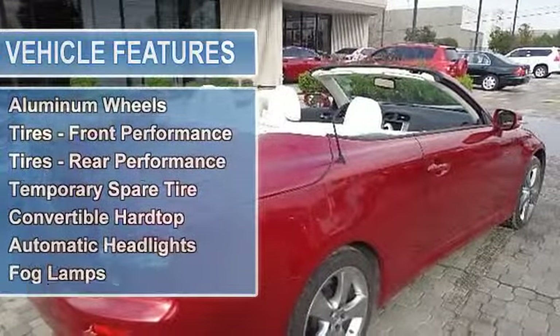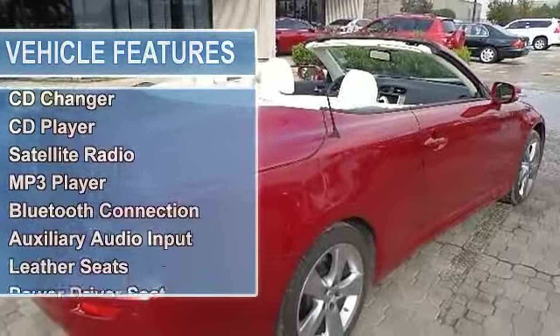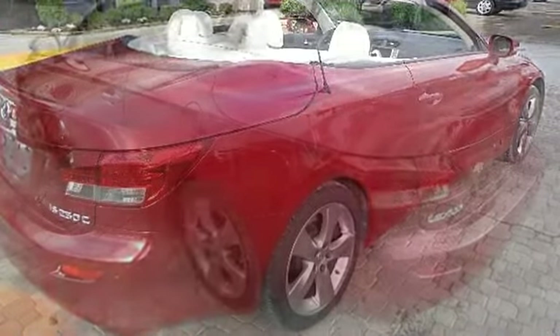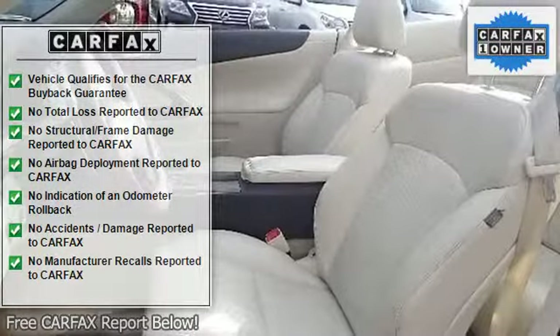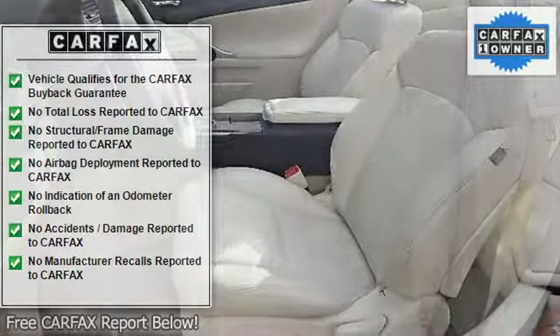Tires rear performance, temporary spare tire, convertible hardtop, automatic headlights, fog lamps, heated mirrors, power mirrors, integrated turn signal mirrors, intermittent wipers, variable speed intermittent wipers, AM/FM stereo, CD changer, CD player, satellite radio, MP3 player, Bluetooth connection.